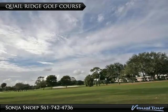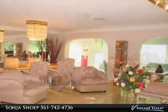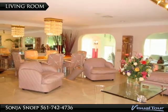Quail Ridge Country Club has a world-class golf facility. The living room gives one a quite elegant area to relax in and enjoy friends and family.